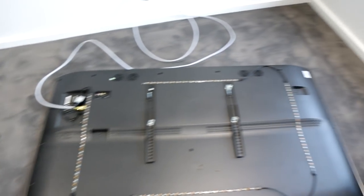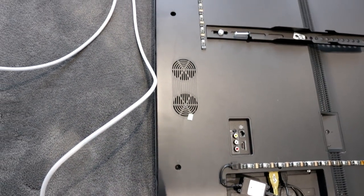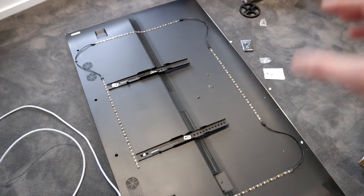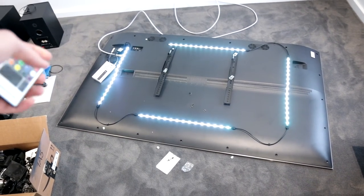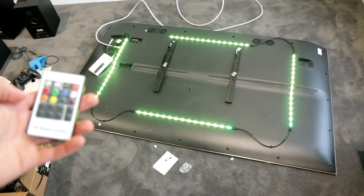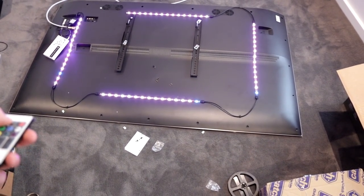I didn't really notice before but there are speakers in this TV — a tweeter down here, a one-inch by two-inch speaker that faces down for the highs, and four two-inch woofers on the back. Pretty neat — it's a Hisense 65-inch 4K TV. I'm going to grab a power bank, plug that in, just double check all the LEDs are working, then hang the TV on the wall. Moment of truth — do the LEDs work? Oh yes they do! Red, green, blue, yellow, orange, cyan, purple — yes, this is going to be sick! I can adjust the brightness too.